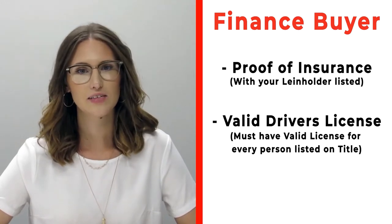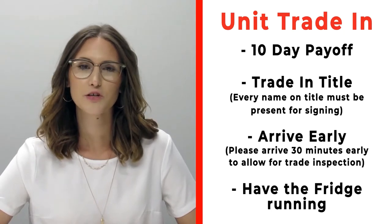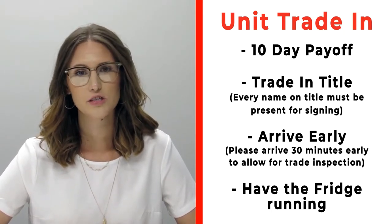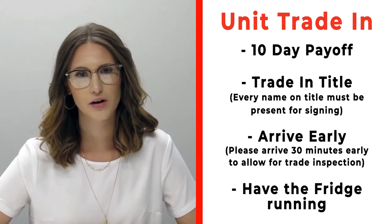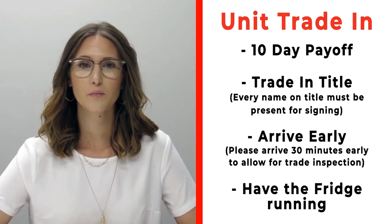If you have a trade that you're trading in with us, please make sure that you bring your 10-day payoff as well as your title, and all persons who will be listed on the title of that trade.